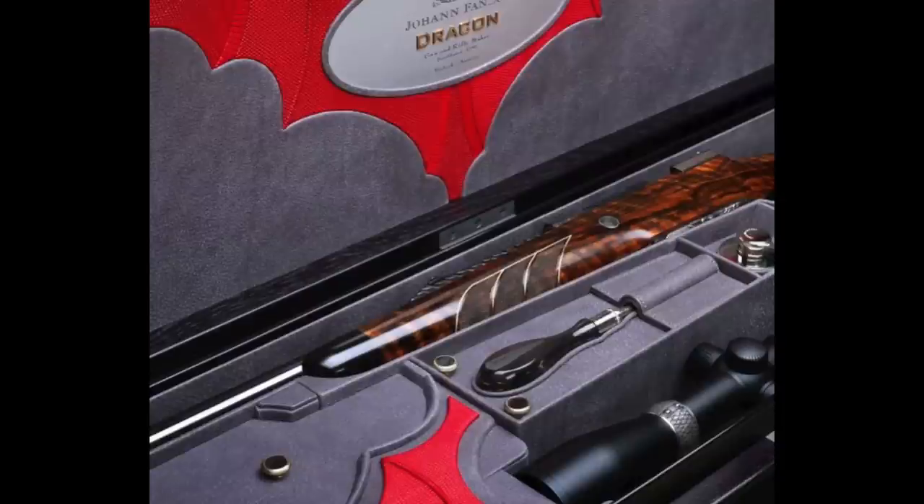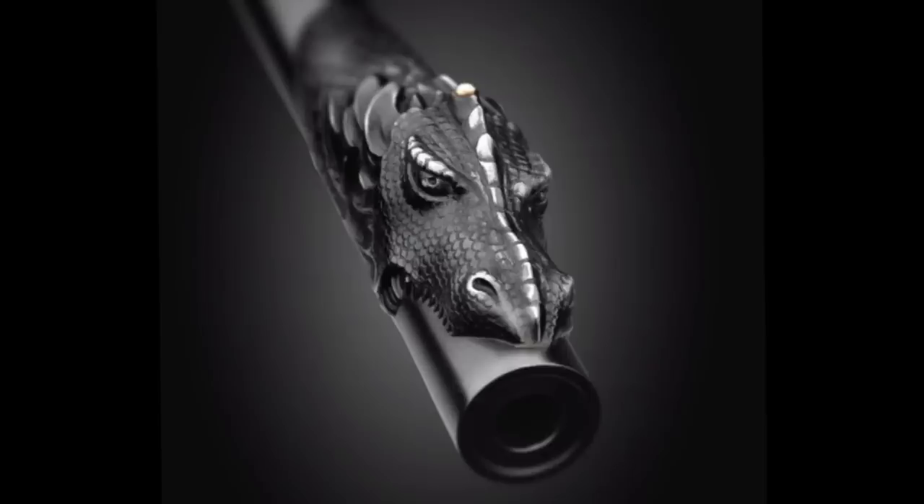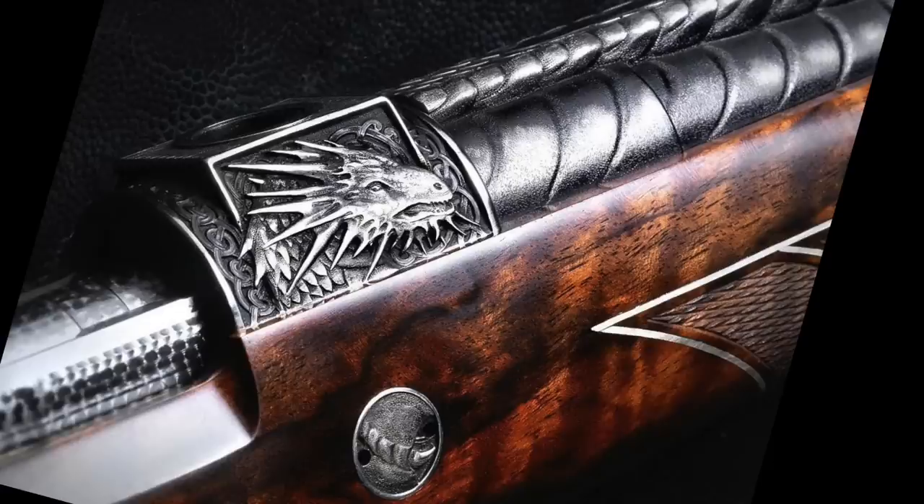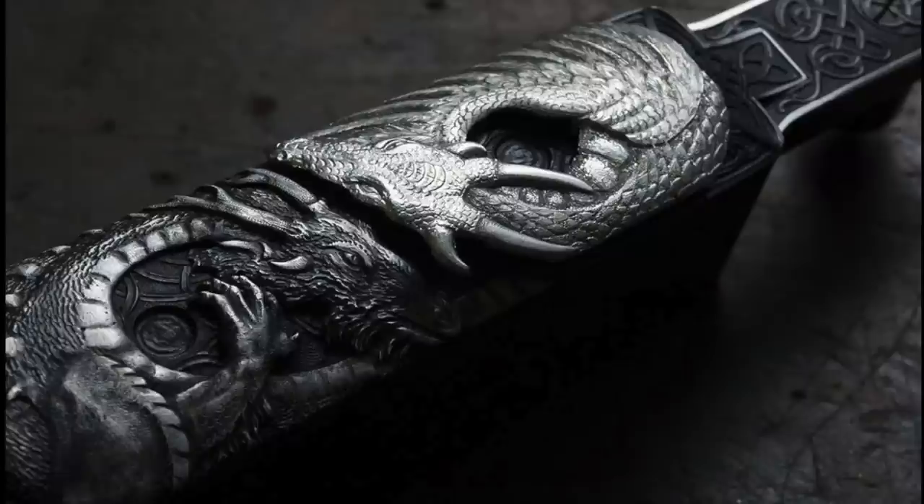My final one from Fanzo is Drakon, the dragon-inspired gun. I am a fan of any non-conventional engraving as long as it's done well, and this is done particularly well. They have platinum alloy inlaid dragons on it. I'm not a big dragon fan, but this gun makes me one. From the scales on the metalwork all the way through to the wing-inspired checkering, this Mauser 98-based gun is chambered in the minimum recommended calibre for dragons: 300 Win Mag.